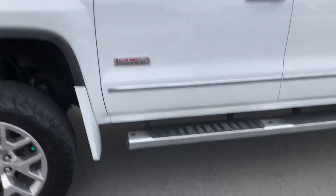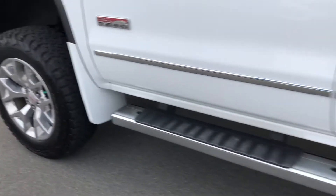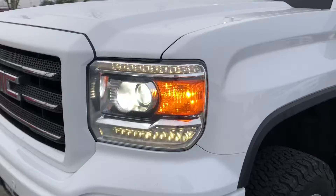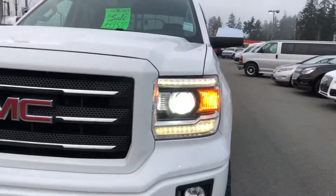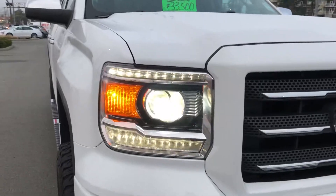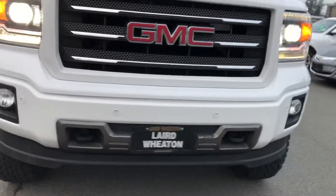He's got the side steps on here, color matched mud flaps. He told me he did an HID conversion on here, so these are HID — they are bright, really bright headlights. And it's got fog lights as well, and those front parking sensors.